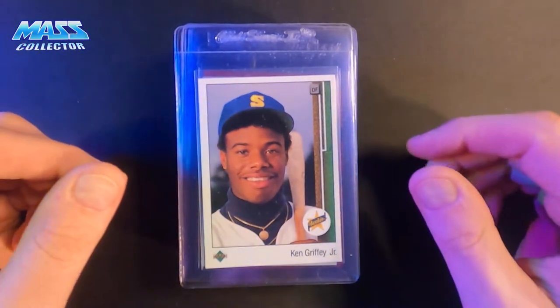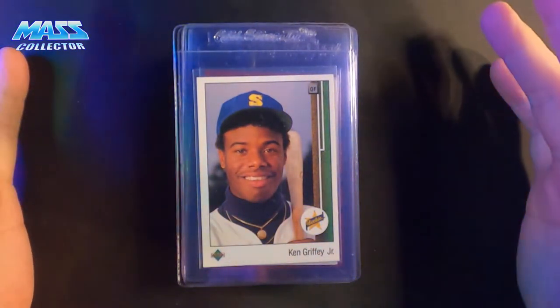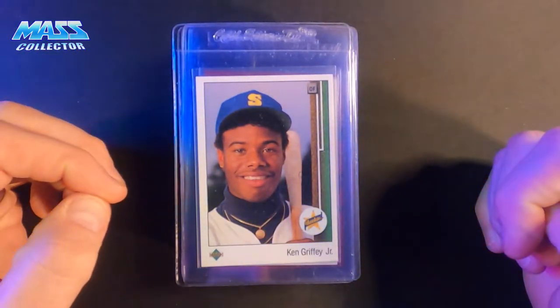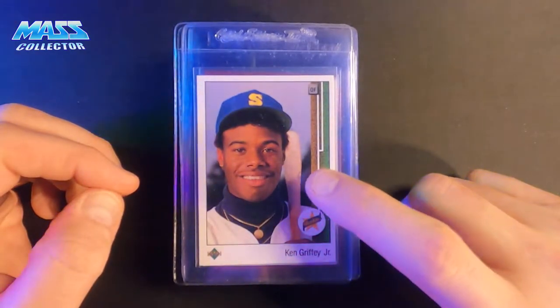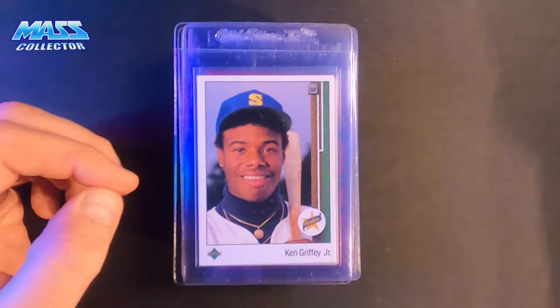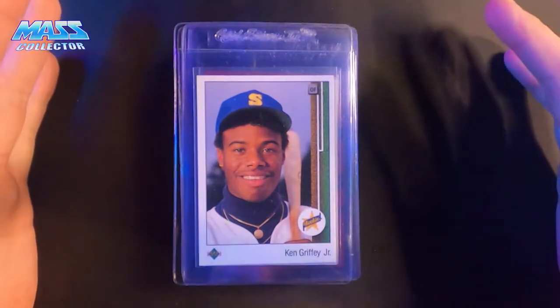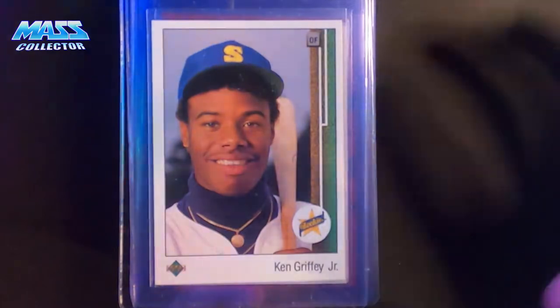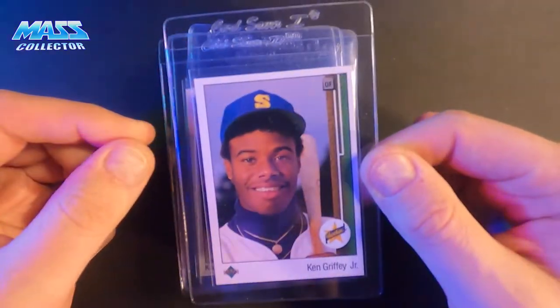First off is Ken Griffey Jr.'s rookie card, 1989 Upper Deck. I pulled this card out of a pack when I was a kid. I did a video where I pulled these — I have two of them. I pulled them out of screw-down cases they'd been in for like 30 years and they came out just crisp and clean. They're a little off-centered so they're not gonna get tens, but nine or eight I'll take. They look great.